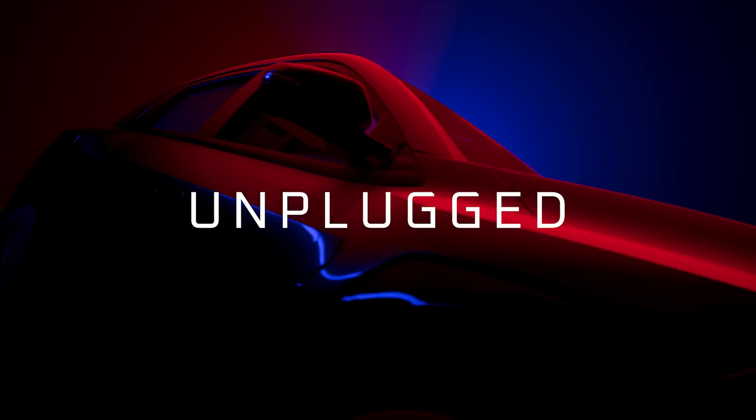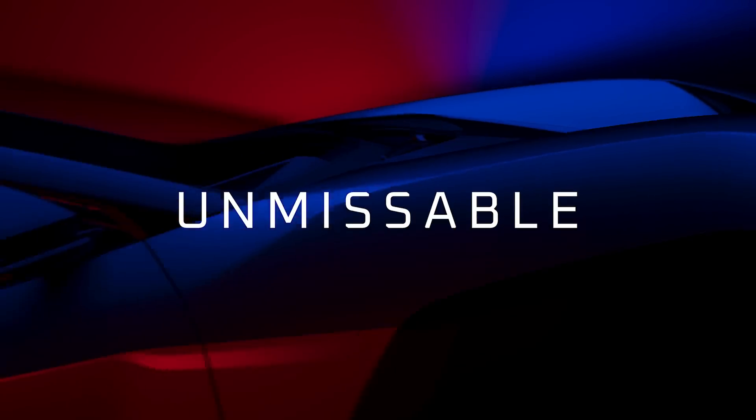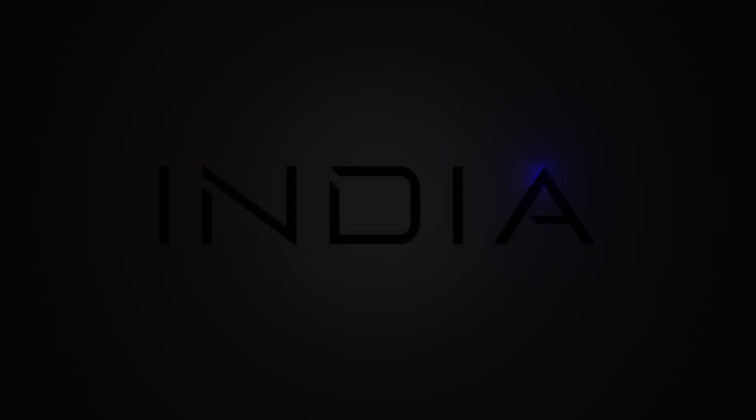INGLOW. Unplugged. Untamed. Unmissable. INGLOW. Unlimited India.